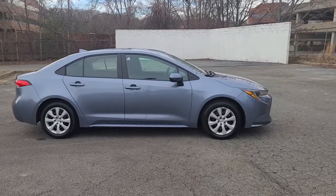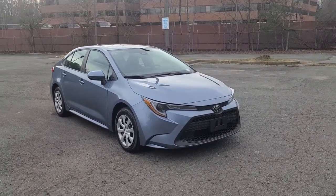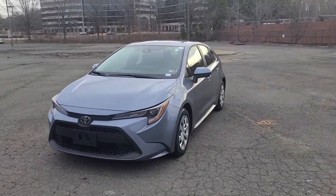Here is a wonderful 2022 Toyota Corolla. This vehicle is an outstanding buy with fewer than 40,000 miles on the odometer. Here's a Corolla sedan that's waiting to show you how much fun your daily commute can be.